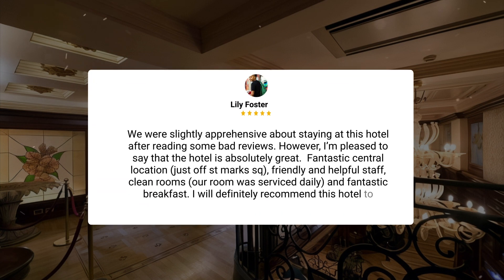We were slightly apprehensive about staying at this hotel after reading some bad reviews. However, I'm pleased to say that the hotel is absolutely great. Fantastic central location just off St. Mark's Square, friendly and helpful staff, clean rooms — our room was serviced daily — and fantastic breakfast. I will definitely recommend this hotel to others.